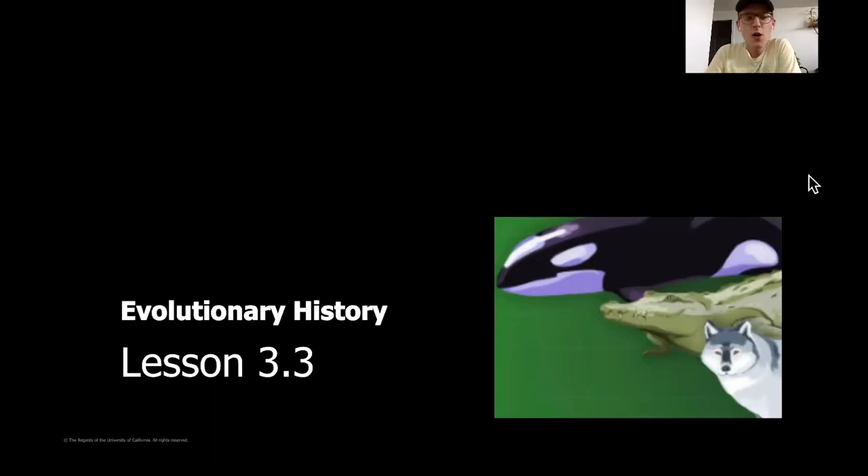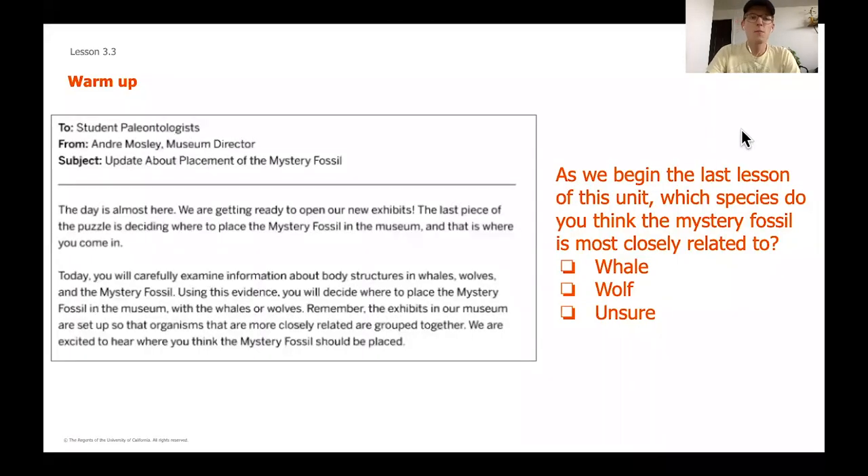Today is the day that all of our hard work throughout this entire lesson is going to pay off. We are going to create our argument as paleontologists deciding where exactly our mystery fossil is going to need to go. We've worked really hard over the last couple of chapters to make sure that we have learned everything we know, and today we're going to be examining some evidence using all the scientific knowledge and key concepts we've obtained so far.